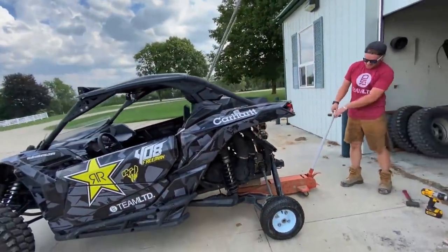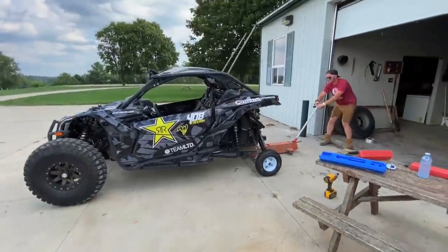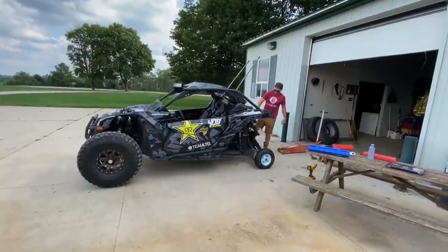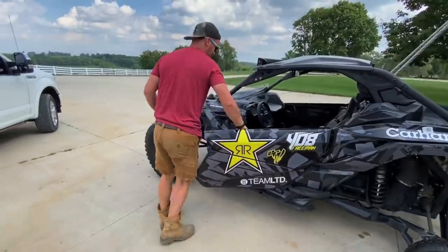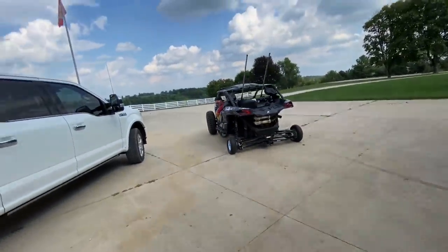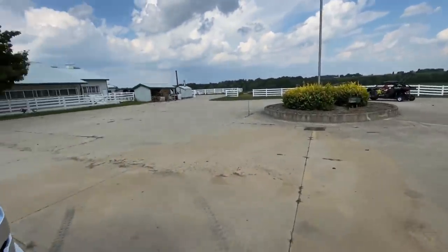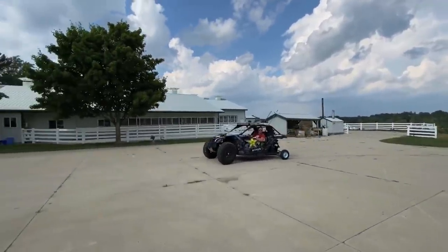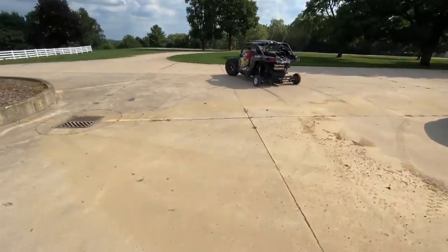I feel like the jack's gonna get stuck again. Come on girl — look at that, it goes right up. Here we go!